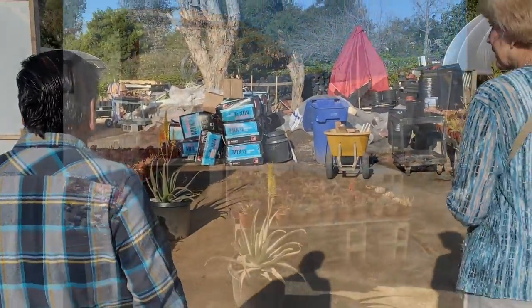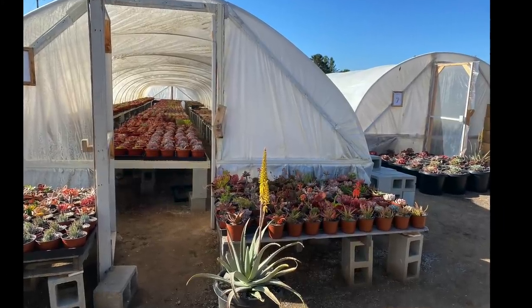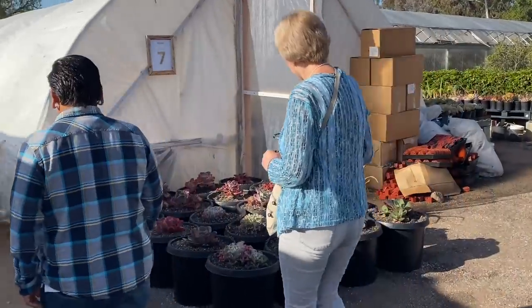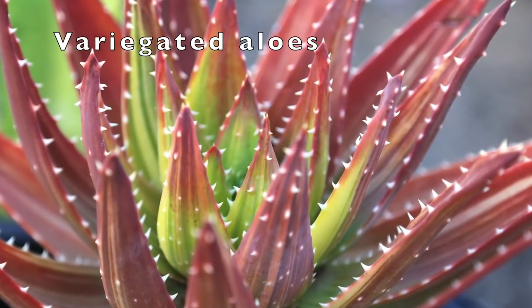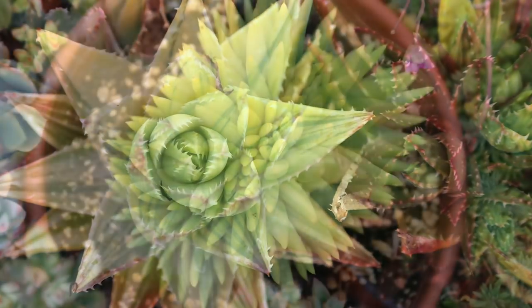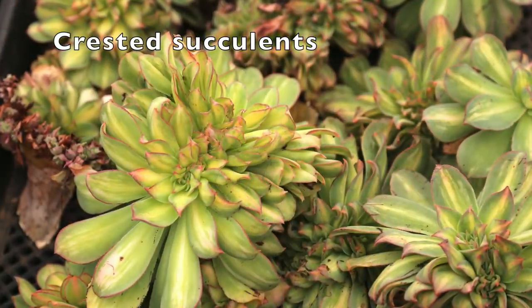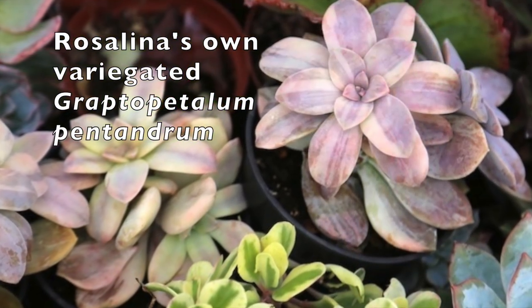So what are you going to take us to see? We're going to go see the private collection in the back — some variegated stuff, some crested stuff, and some things that are a little more for collecting. Your mom, when I last visited, was showing me two of her favorite specialties: cresting and also variegates. She has a lot of crested, a lot of variegated, and she's made a few of her own hybrids.